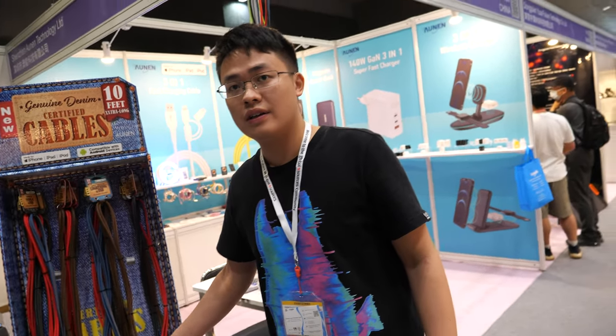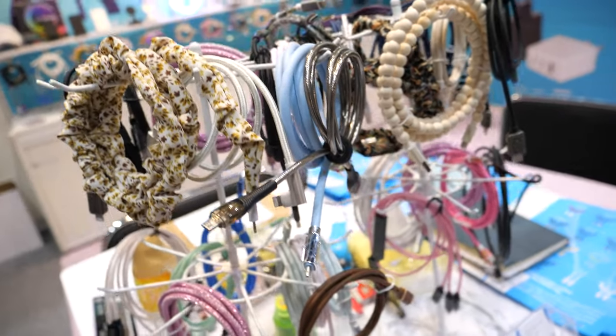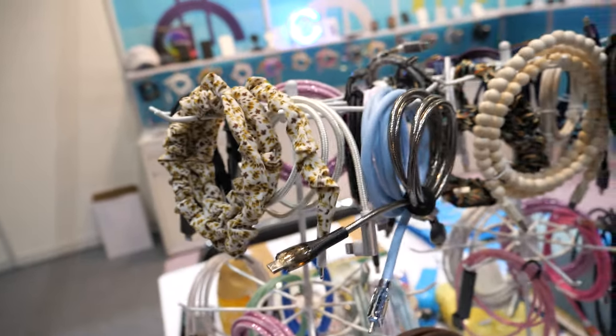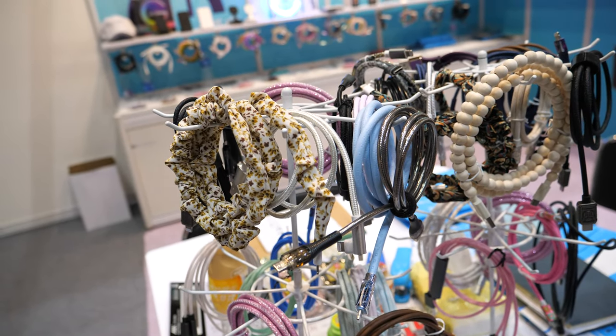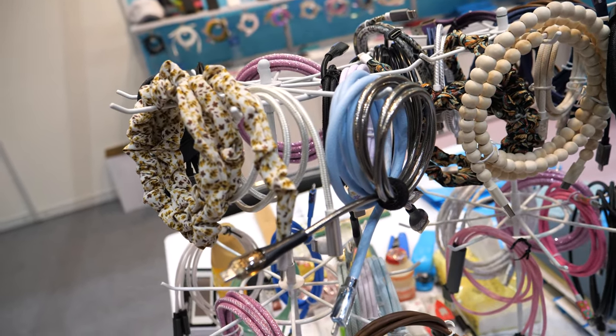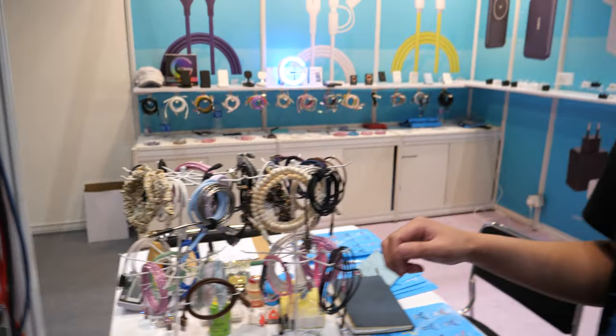You sell many cables? Yes. You make millions of cables? Of course. And you have all these different designs for your cables. Do all of them support 100 watts? What is the limit — how much data, how fast can the data go, how much power can go through?